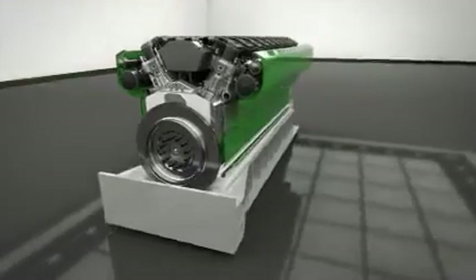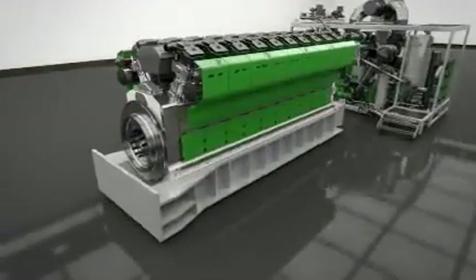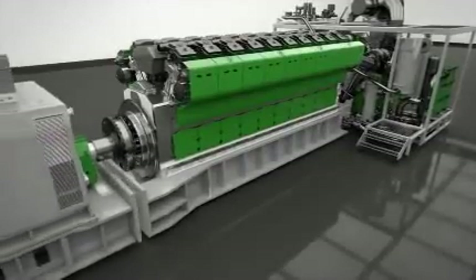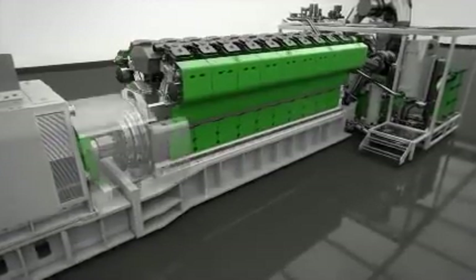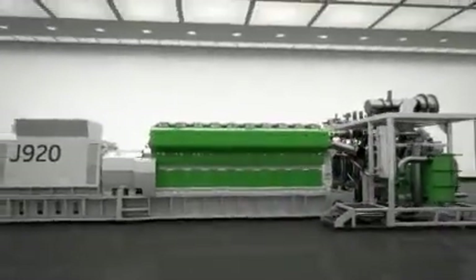Plus a revolutionary three-module concept, giving you an engine, a two-stage turbocharging unit and a generator, ensuring standardization, fast installation and easy maintenance.